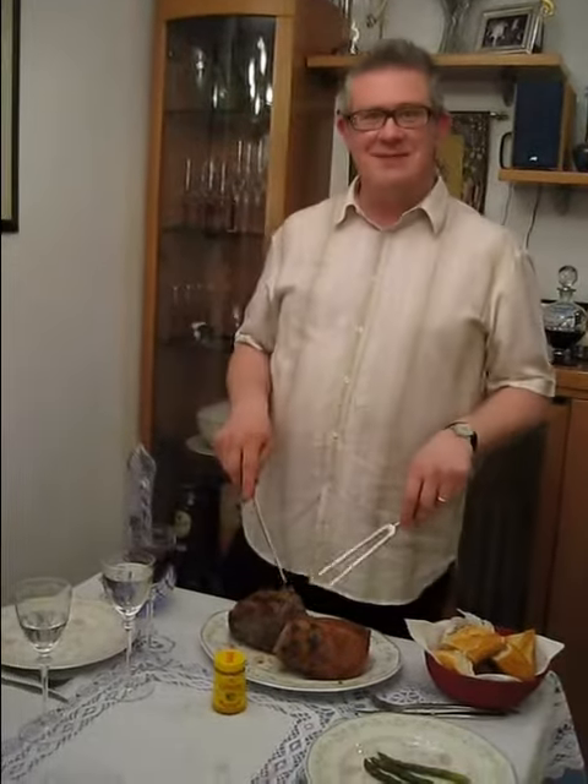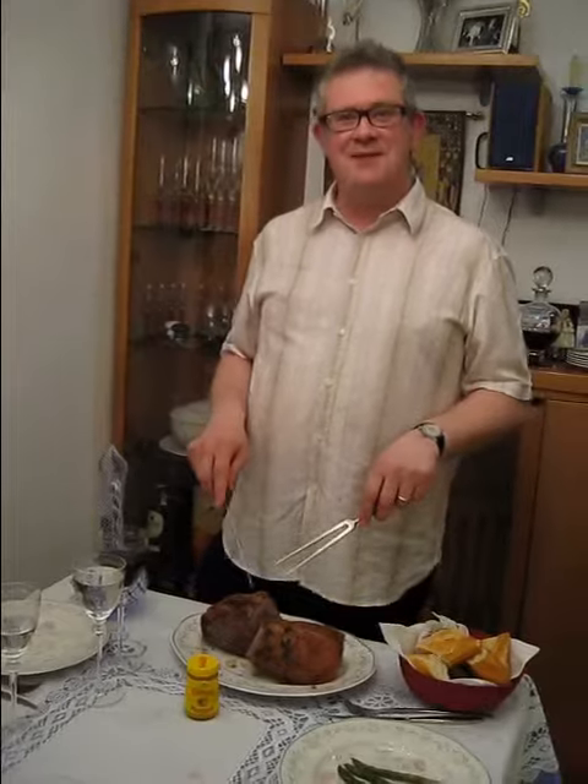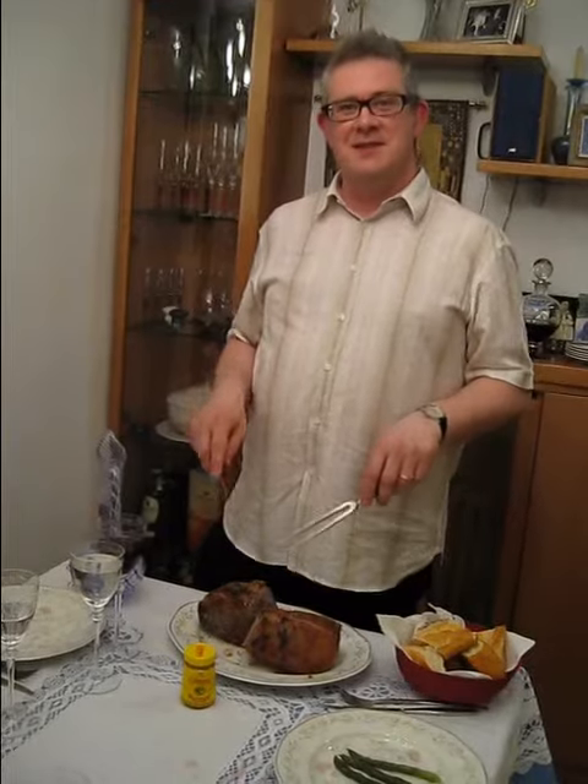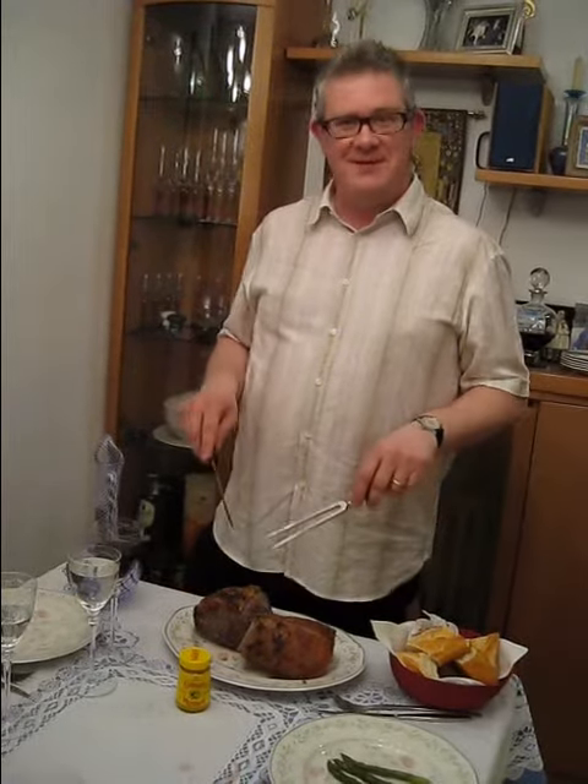I'm going to talk to you about a typical English meal which is normally served on Sundays. This is a traditional English Sunday dinner. It's called dinner but it's normally served mid-day, around 1 or 2 o'clock in the afternoon.